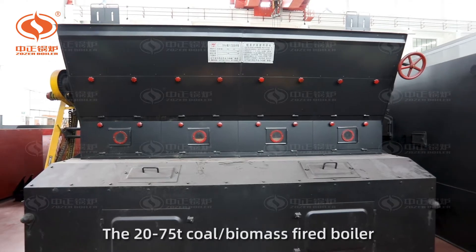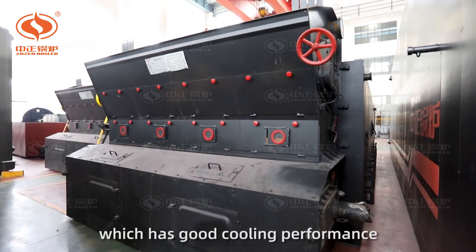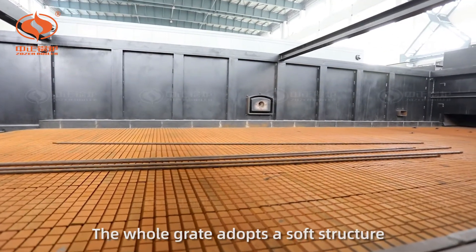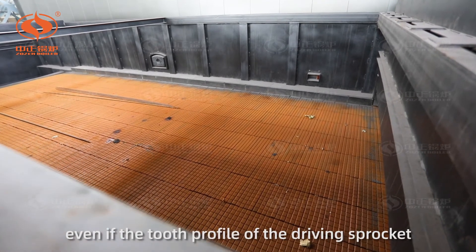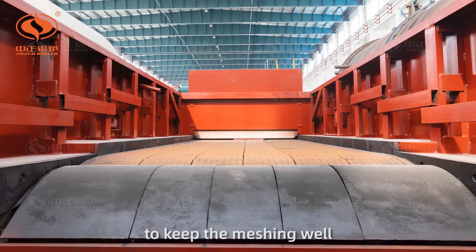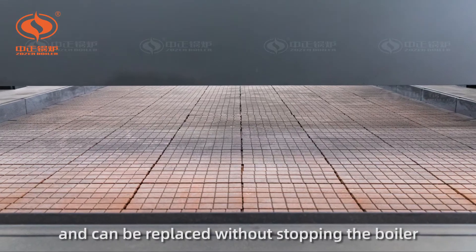The 20 to 55 ton per hour coal or biomass fired boiler adopts the small flake grids, which has good cooling performance, safe and reliable operation. The whole grate adopts a soft structure, so even if the tooth profile of the driving sprocket is slightly irregular, the tightness can be adjusted by itself to keep the meshing well. The grate bars are thin with good cooling conditions and can be replaced without stopping the boiler.